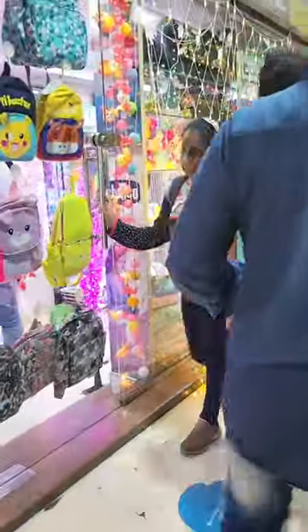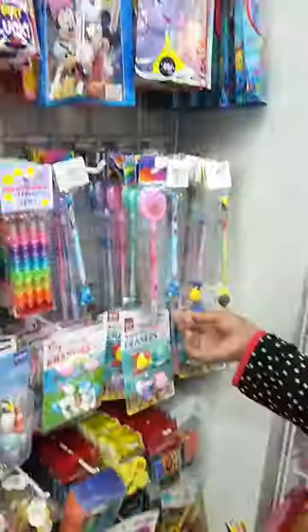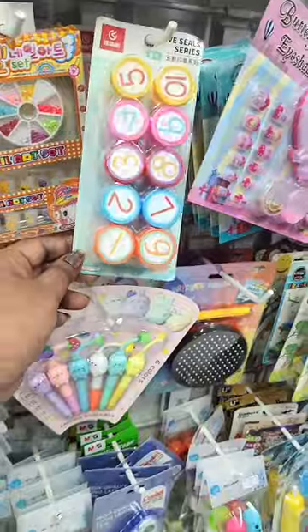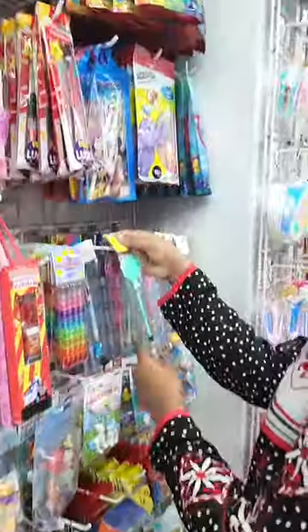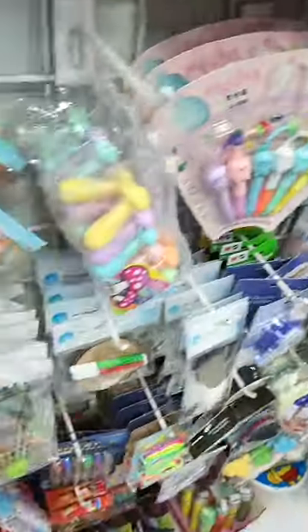Hi guys, in today's video, I was shopping at a random stationery shop in Meera Road in Mumbai market. The stationery shop was small, but there were many items that Star saw in the videos, so Star had a lot of things here.